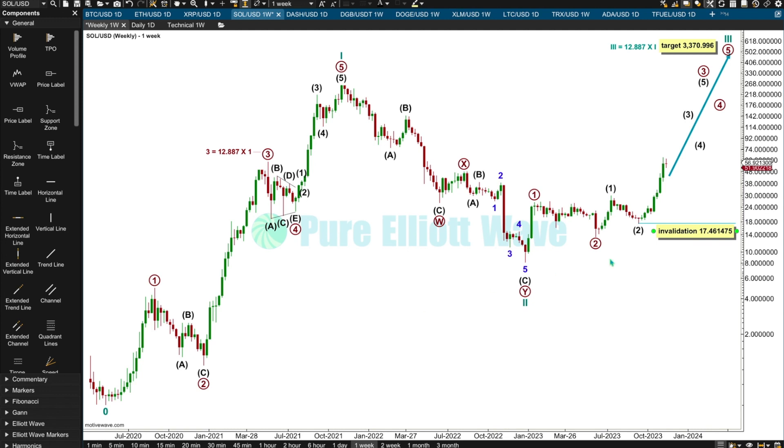Moving up pretty strongly — I'm moving my invalidation point up to the end of intermediate two. My wave count for Solana sees a third wave of intermediate, primary, and cycle degree. My target for cycle three is for it to reach 12.887 times the length of cycle one. That's not a Fibonacci ratio — I'm using it because that was how long primary three was relative to primary one within cycle one.